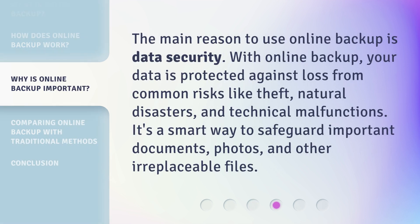The main reason to use online backup is data security. With online backup, your data is protected against loss from common risks like theft, natural disasters, and technical malfunctions. It's a smart way to safeguard important documents, photos, and other irreplaceable files.